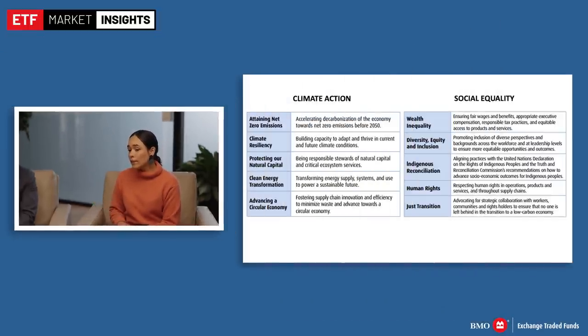At BMO GAM, our strategy is based on three pillars. The first pillar is engagement on ESG risk — taking ESG data like what MSCI provides and looking across our holdings to see what companies are really lagging on ESG performance, then engaging with them to enhance performance over time. The second pillar is around our two key thematic areas: climate action and social equality. We chose those two thematic areas because they are not company-specific but sector-wide, industry-wide, and market-wide. Climate change is one of the defining issues of our time, and social equality is necessary to be able to solve issues like climate change.